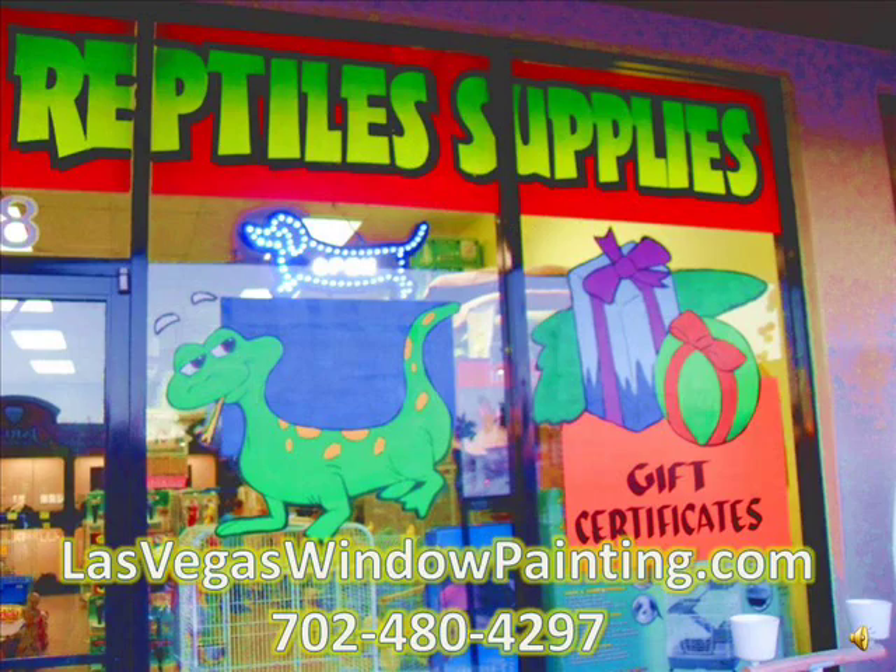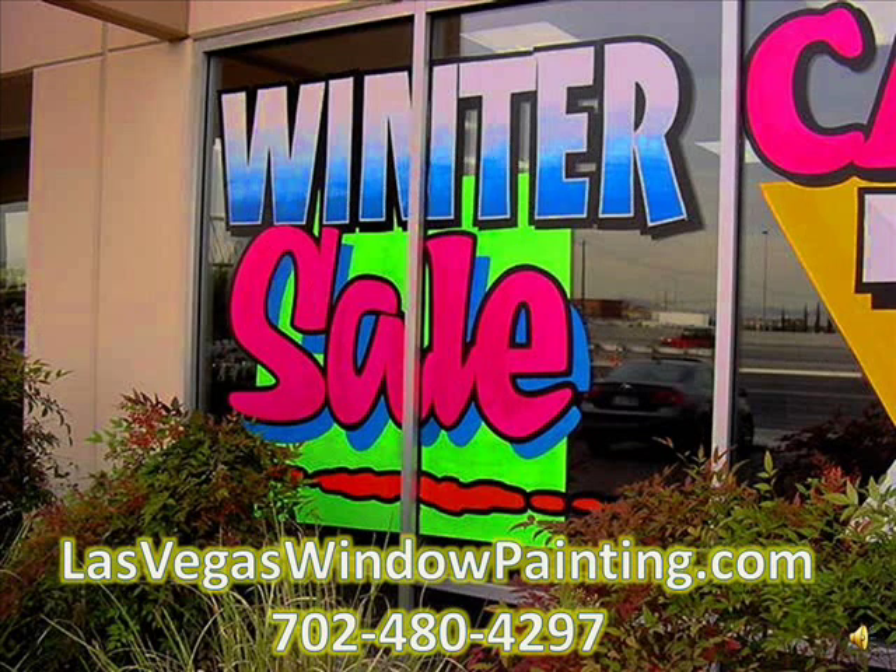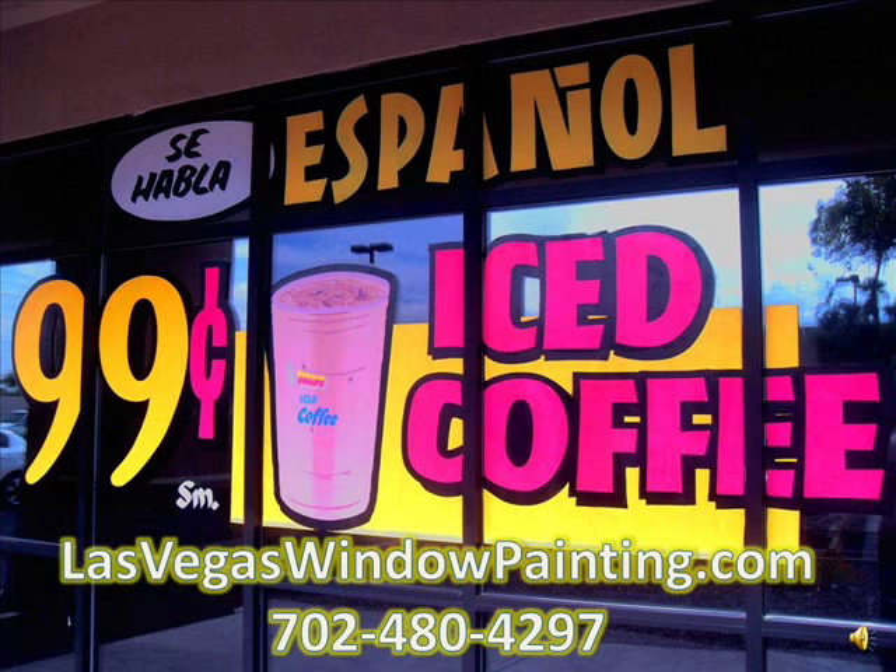Check us out at www.lasvegaswindowpainting.com or give us a call at 702-480-4297. Have a beautiful day.